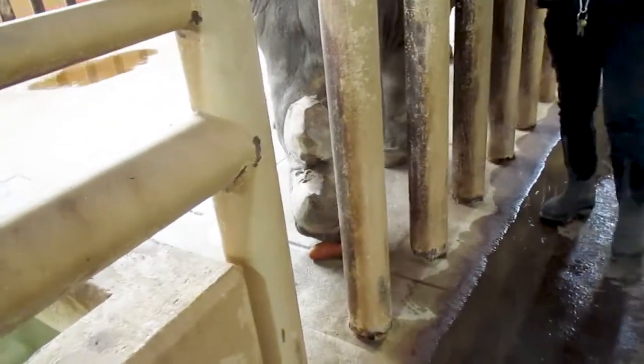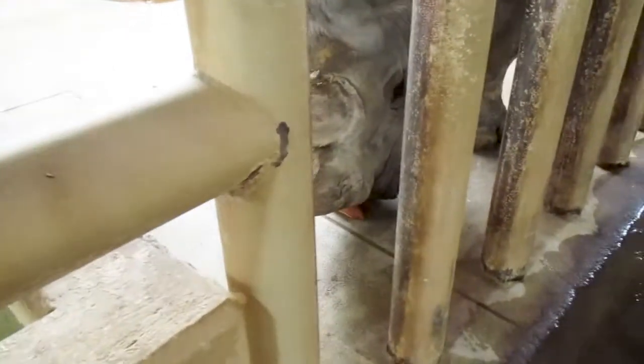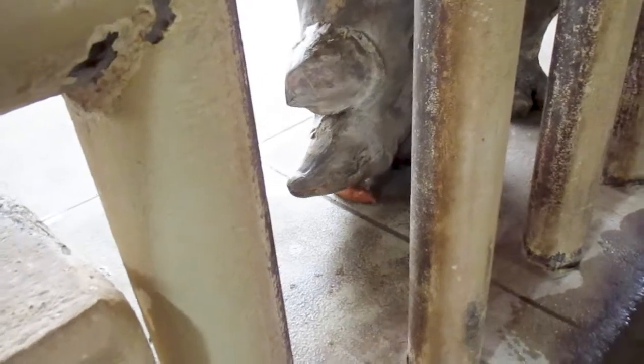That's one of the forms of enrichment we do. We do a lot of food enrichment because it's something new to them and something that they can manipulate. So he will smash that with his horn and then he'll eat all the pieces.